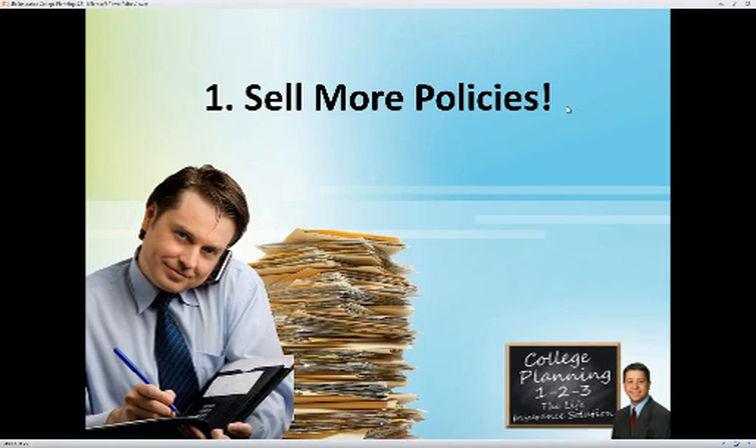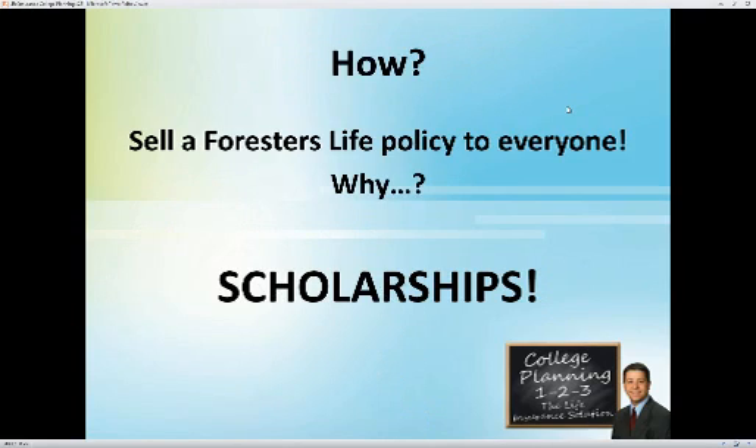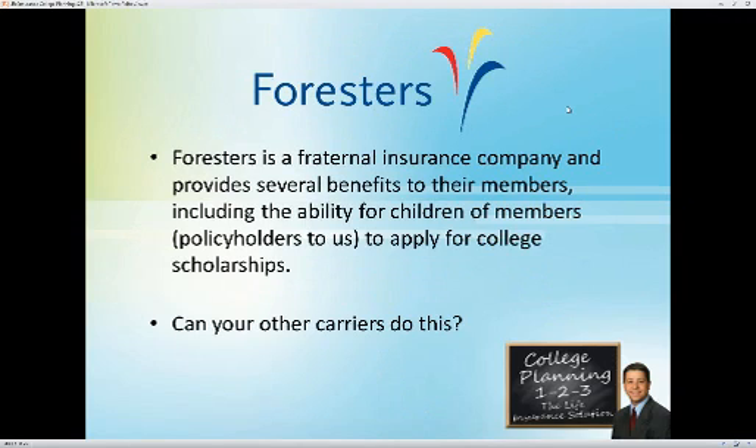Let's start with selling more policies. How are we going to do that in the college planning market? It's simple — we're going to sell a Forrester's life insurance policy to everybody, because they offer scholarships. Forrester's is one of the 20-plus carriers we work with at Financial Brokerage. They are the only fraternal insurance company we're contracted with, and because of that they provide several benefits to their members.